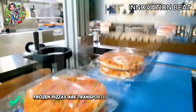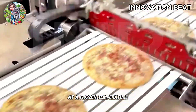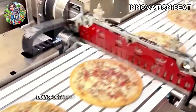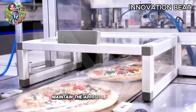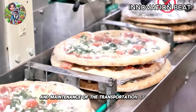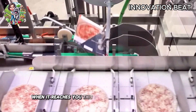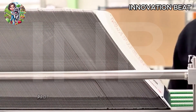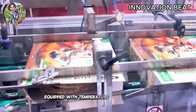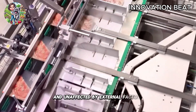Finally, frozen pizzas are transported to distribution points and stores. The shipping process is designed to keep the pizzas at a frozen temperature, ensuring that the product's quality is not compromised during the journey. Transportation systems and cold storage facilities maintain the appropriate temperature from the factory to the consumer. Regular quality checks and maintenance of the transportation system ensure that each pizza meets high quality standards when it reaches you. Transportation vehicles are equipped with temperature control systems and quality monitoring to ensure that the pizzas remain frozen and unaffected by external factors.